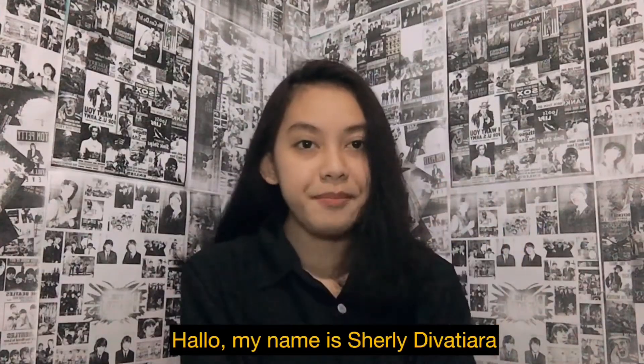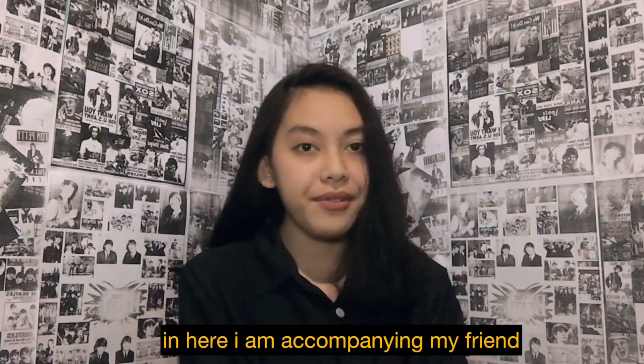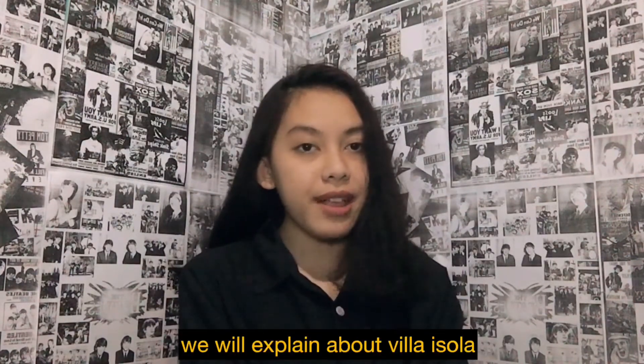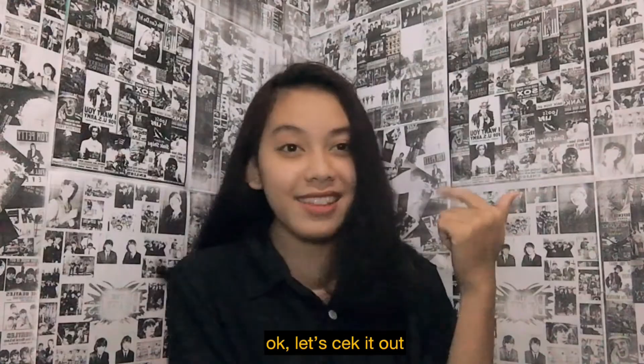Hello, my name is Shirley Dipatiara. In here, I am joining my friend. We will explain about Vila Isola, including architecture, interior, and art deco furniture that is applied in the design. Okay, let's check it out, guys!